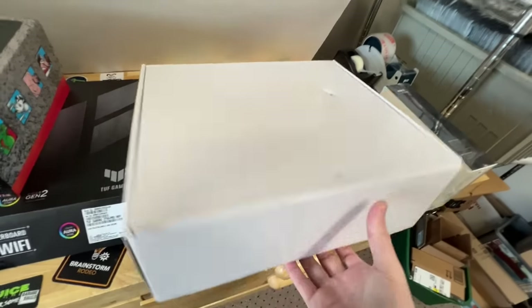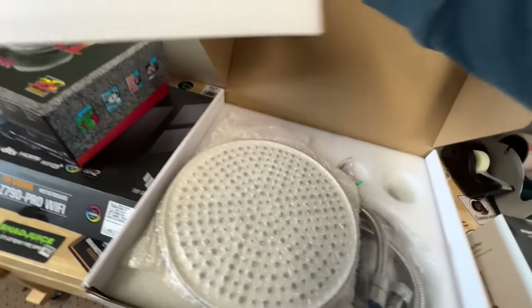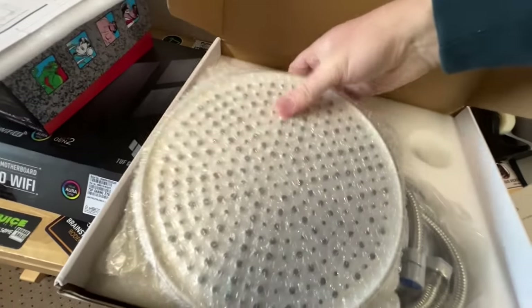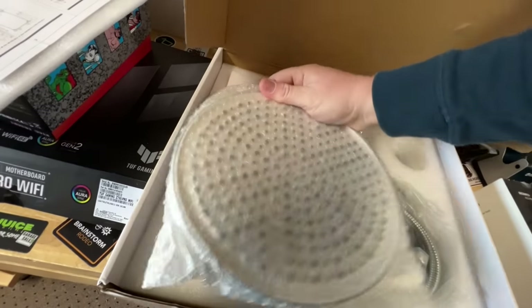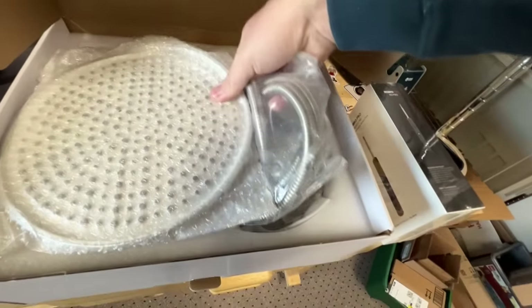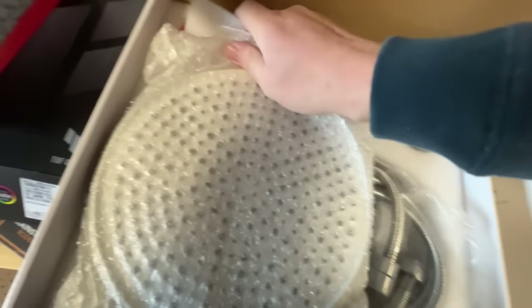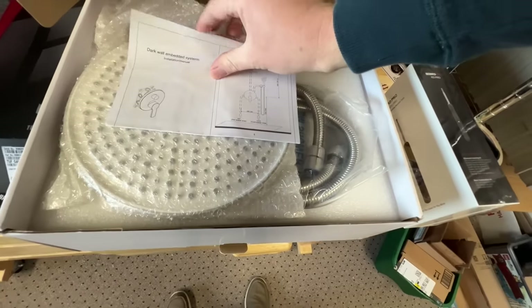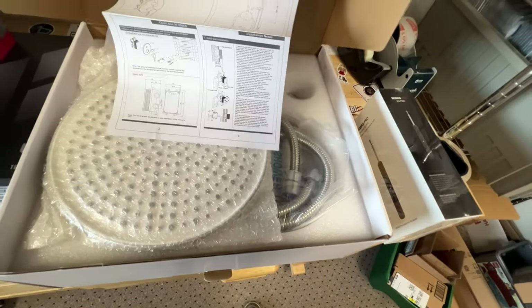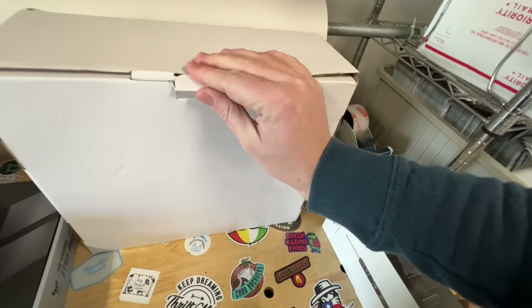Last but not least, I got this giant faucet. I don't even know what brand this is, but my buddy Kevin that came with me scanned it and said it's going for around $140. I went ahead and snagged it — it's got all the attachments and everything. There might be a brand somewhere on it, but I'm going to have to do a little research. Seven bucks — we'll take a chance.